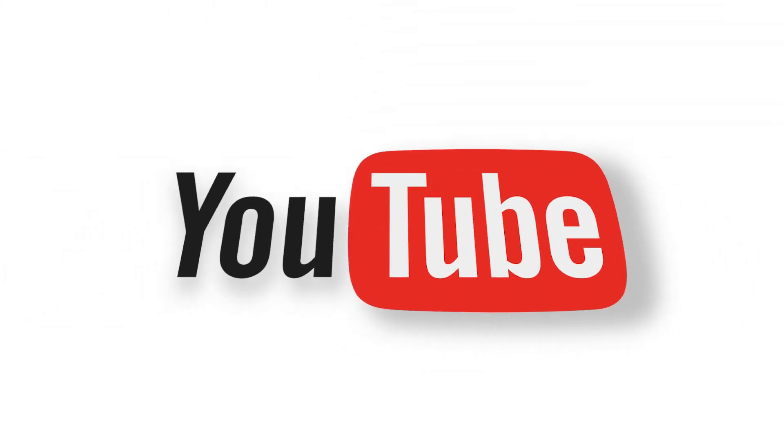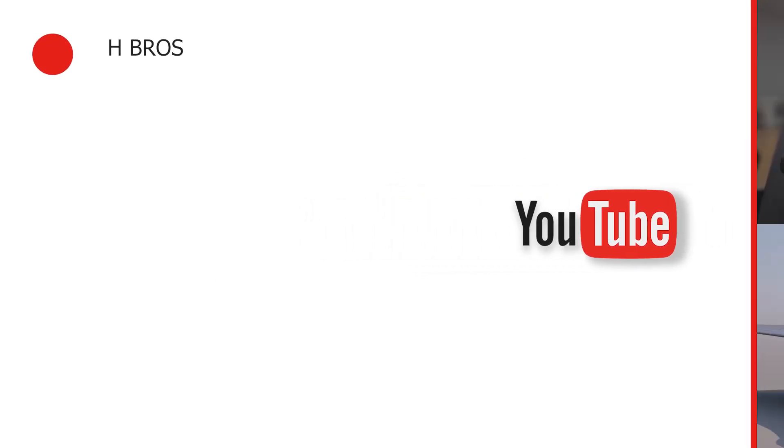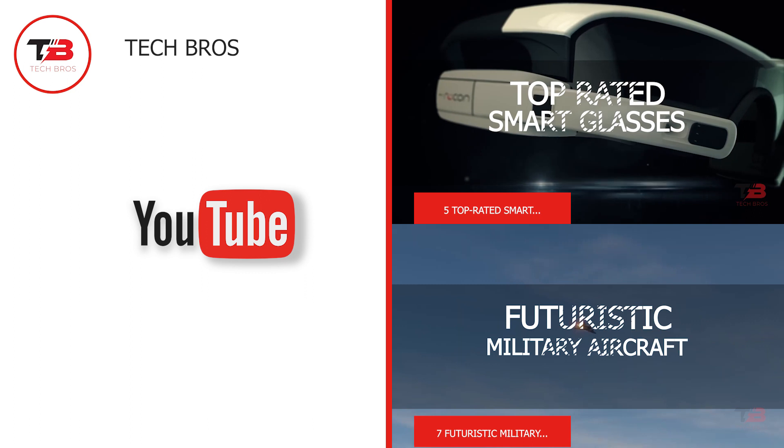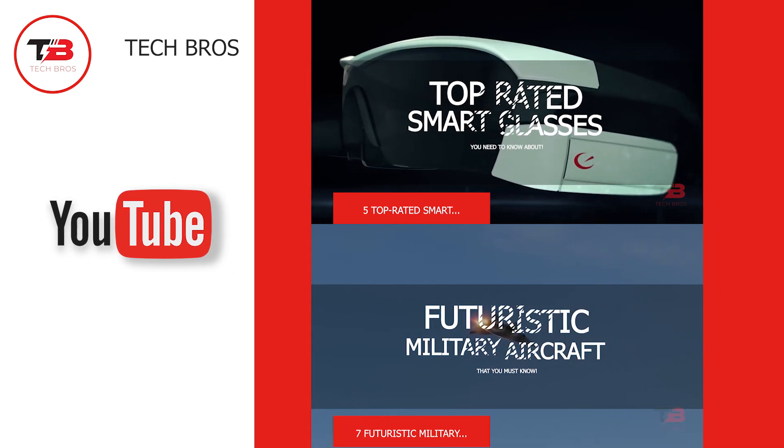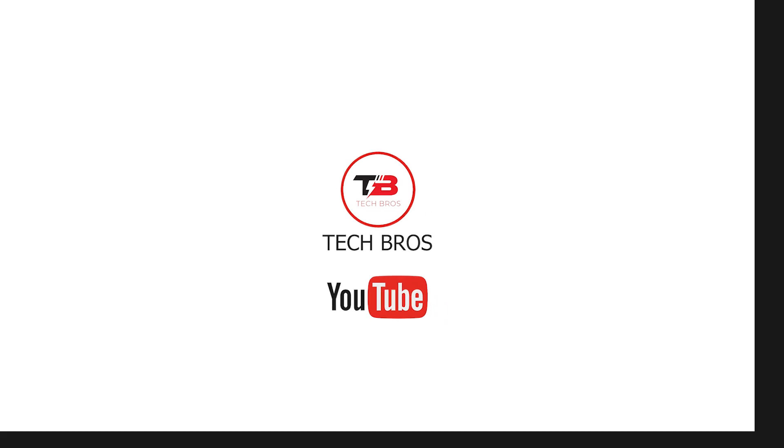That completes our video for today. We hope you enjoyed learning the top 10 must-have accessories for Tesla Model Y and Model 3 in 2023. Which of them are you most excited about? Tell us in the comments below. Thank you for watching — don't forget to like this video and subscribe to our channel for more content.